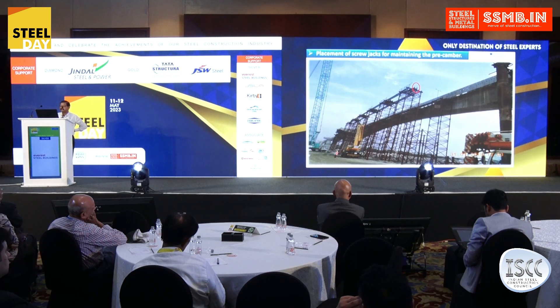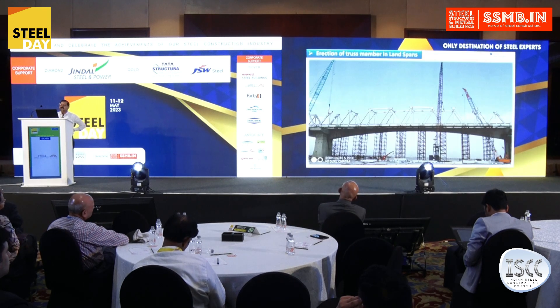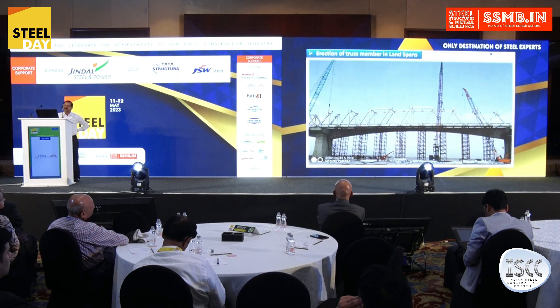After the entire placement, we found that none of the spans had negative camber. Because if the camber is negative, particularly in railway bridges, you have to place a speed restriction. After construction here, we got positive camber throughout.